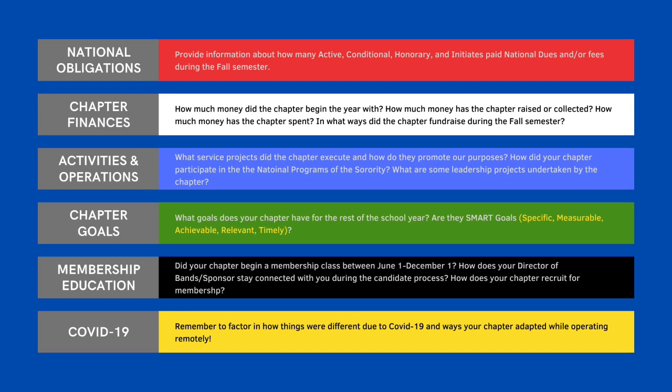In the Activities and Operations section, we simply want to know what things your chapter did this semester, from band service to how you've promoted our national programs. A little pro tip: don't just say we participated and focus on five. Be specific.